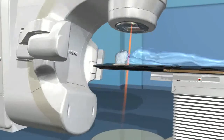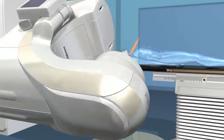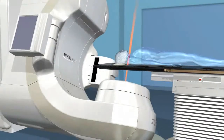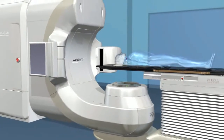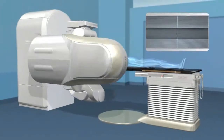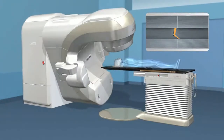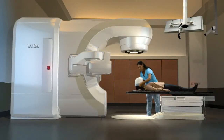The beams are actually invisible and are shown here for visualization purposes only. You may also hear the machine as it rotates. Most people feel nothing from the treatment itself. For head and neck cancer, you may feel a slight tingling in the jaw. The advanced guidance system, along with precise dose sculpting, are two of the most important advances in radiation therapy treatment.